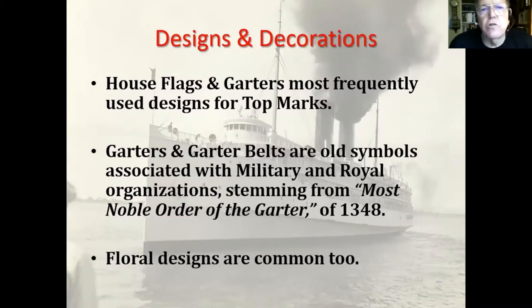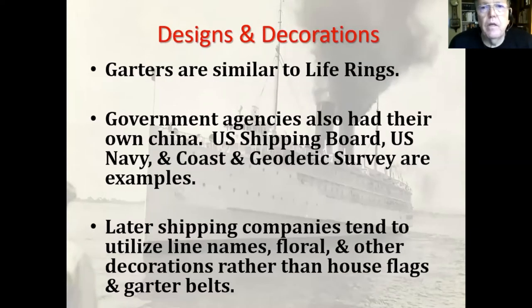House flags and garters are the most frequently used designs for top marks. Garters and garter belts are old symbols associated with the military and royal organizations, stemming from the Most Noble Order of the Garter established in 1348. Floral designs are common too. Garters are similar to life rings, and in a couple of slides you'll see the differences.